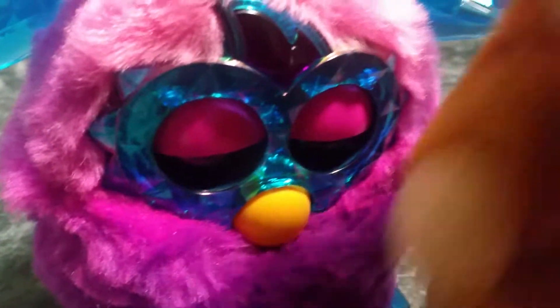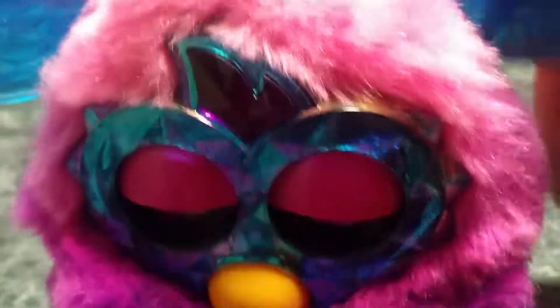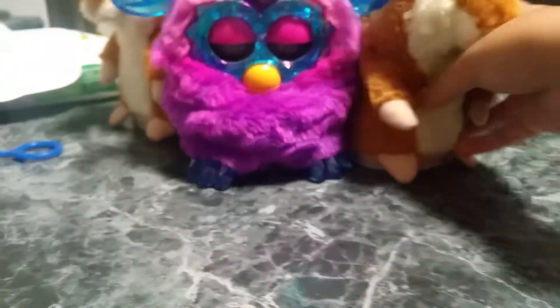The Furby was fifteen dollars on eBay. The hamsters — she shouted that at the video; she's seriously deaf. It looks like the Furby's asleep, so we'll show up in a bit.